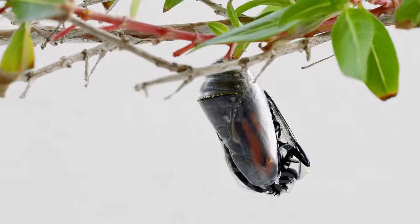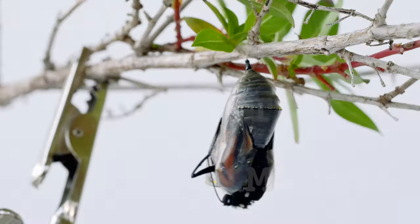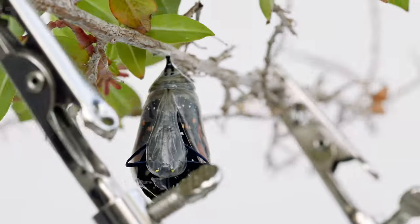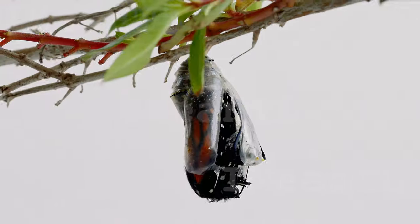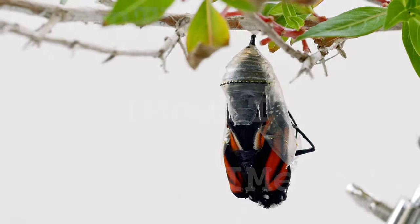In this video, a caterpillar attached itself to a firebush using silk threads it produced. The outer skin hardened, forming a protective shell known as the chrysalis. The chrysalis is primarily composed of a protein called chitin, which provides structural support.